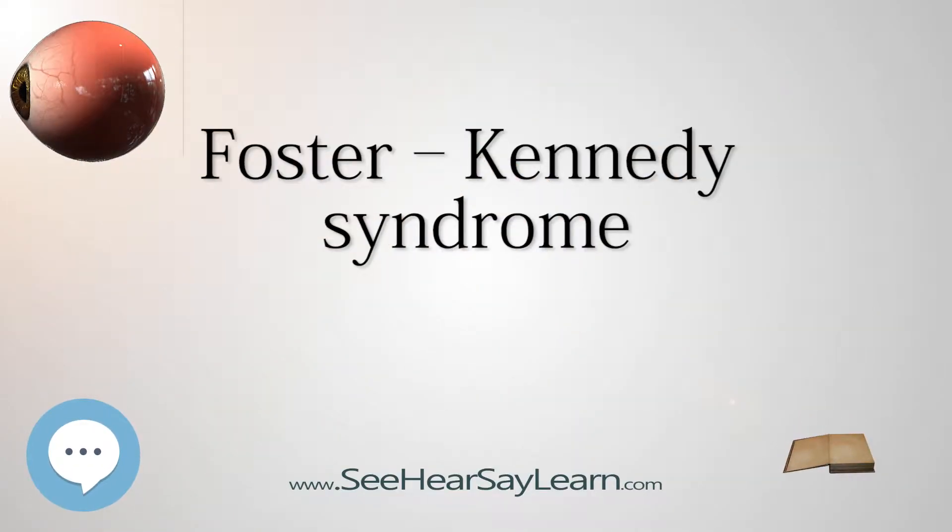Foster-Kennedy syndrome, also known as Gowers-Paten-Kennedy syndrome, Kennedy's phenomenon, or Kennedy's syndrome, refers to a constellation of findings associated with tumors of the frontal lobe. Although Foster-Kennedy syndrome is equated with Kennedy syndrome, it should not be confused with Kennedy disease, which is named for William R. Kennedy. Pseudo-Foster-Kennedy syndrome is defined as one-sided optic atrophy with papilledema in the other eye but with the absence of a mass.